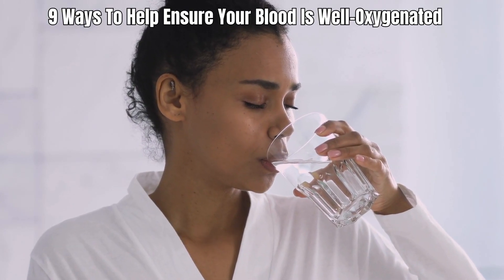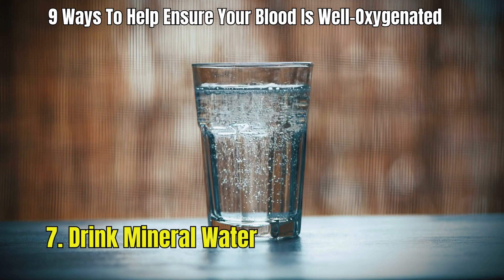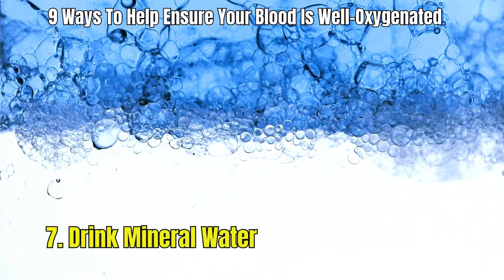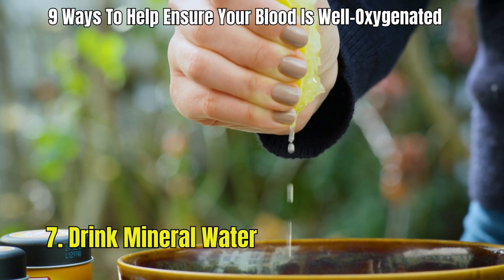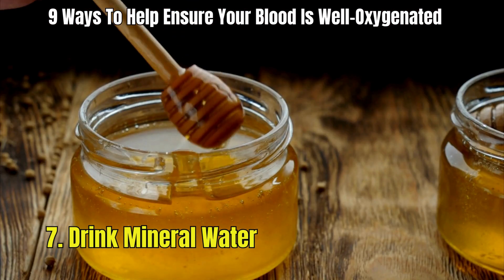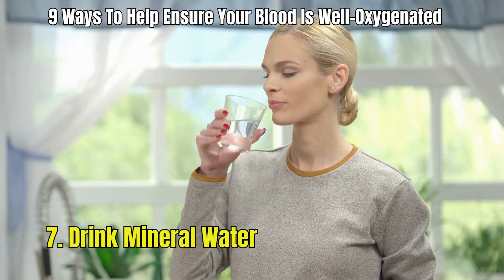7. Drink mineral water. To help maintain high oxygen levels in your blood, aim to drink at least 30–40 ounces of mineral water daily. This practice ensures your body stays hydrated, supporting the efficient transport of oxygen to all your cells. A tasty and beneficial drink recipe involves squeezing the juice of half a lemon into 16 ounces of flat or sparkling mineral water, then stirring in a teaspoon of honey and a pinch of sea salt. This mixture not only boosts your blood oxygen levels but also helps replenish your body's electrolytes.